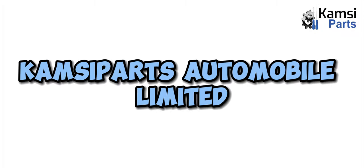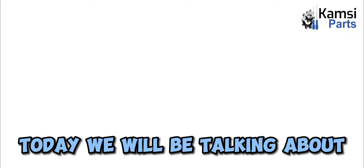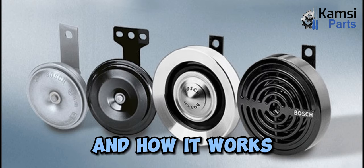Welcome to Campsapart's Automobile Limited today. We will be talking about car horns and how they work.